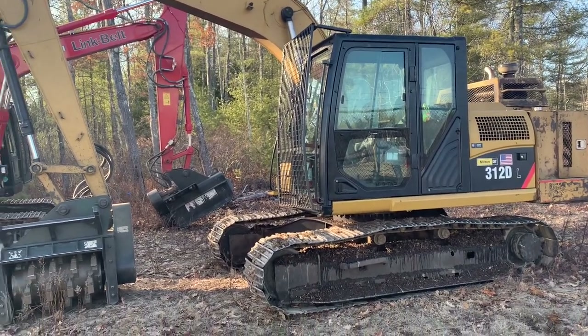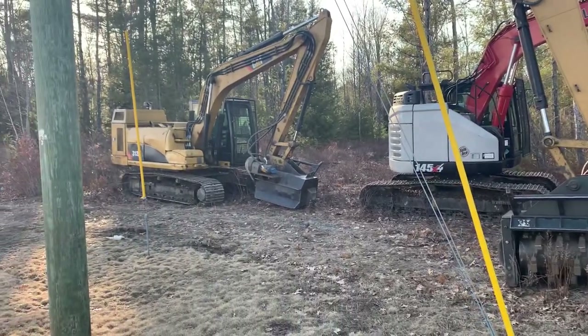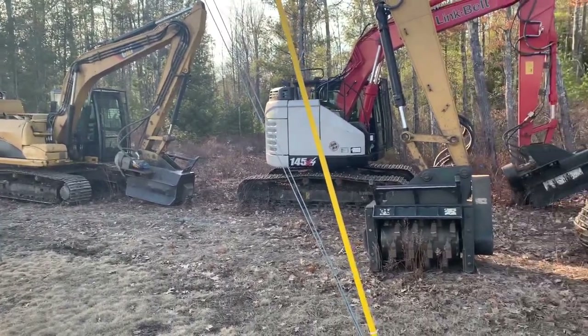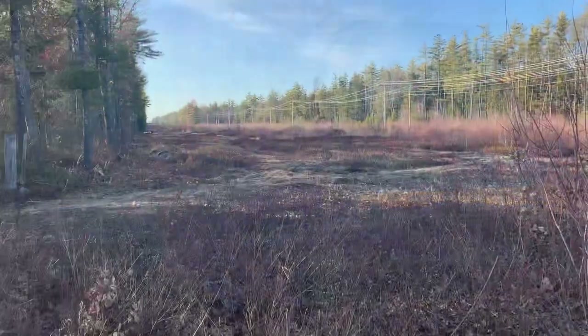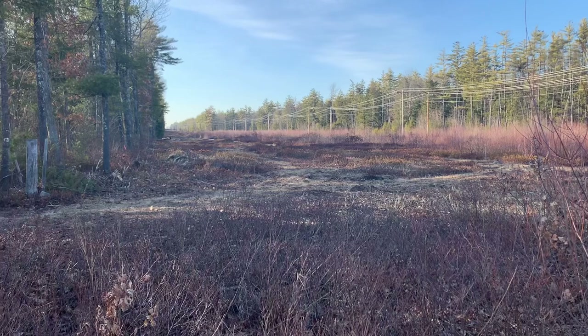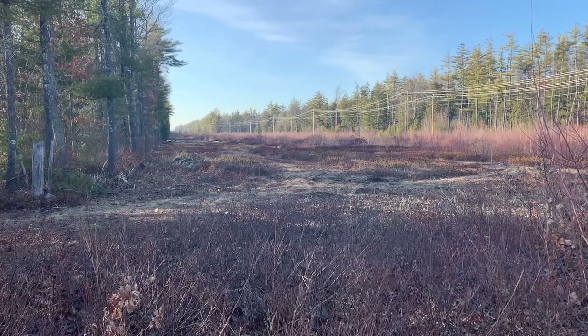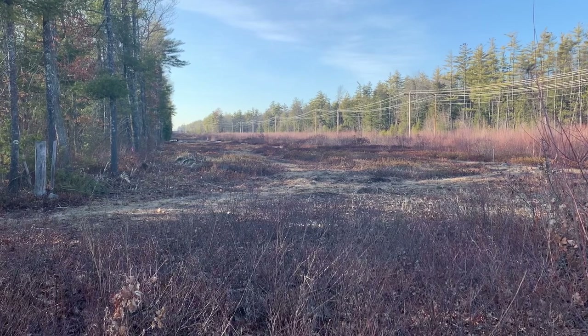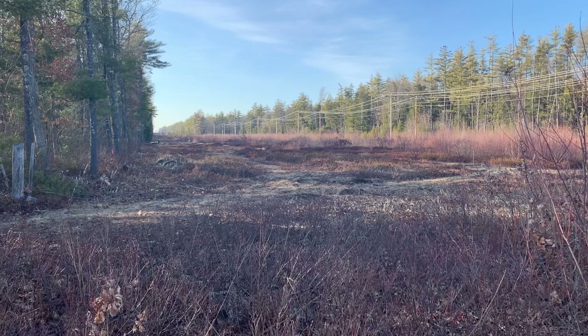I wish I got some footage of them actually running, but I was just so eager to watch myself. Here's where they were clearing — you can see they went miles, three wide down the left side. They still have probably a couple more days, but it's amazing how quickly they move.